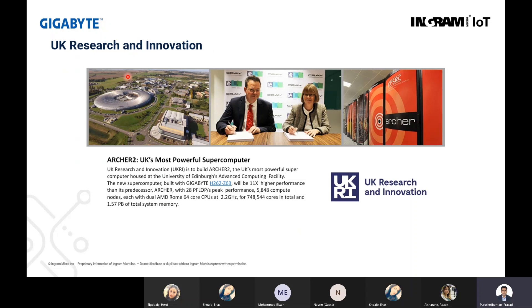The next one is from UK Research and Innovation. They are using supercomputers based on the Gigabyte H262, which provides more than 11 times the performance of the previous series, up to 28 petaflops of peak performance. They are using close to 6,000 nodes with dual AMD CPUs.